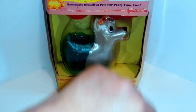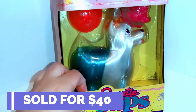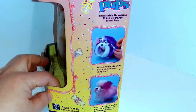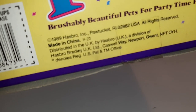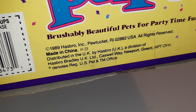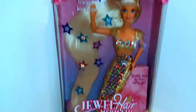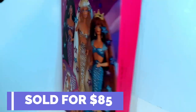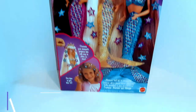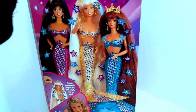This is a Party Time Yorkshire Terrier Sweetie Pups in the box — here is the cool box, from 1989 by Hasbro. He's cute. And we got a Jewel Hair Mermaid Barbie; she was $8. She's from 1995 and these sell pretty well. Of course, some sell a little better than her, but you take what you can get, right?